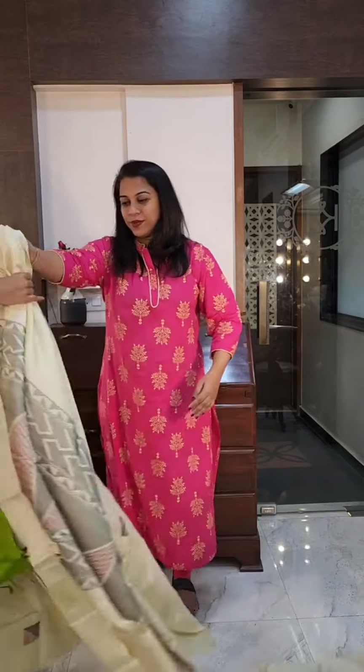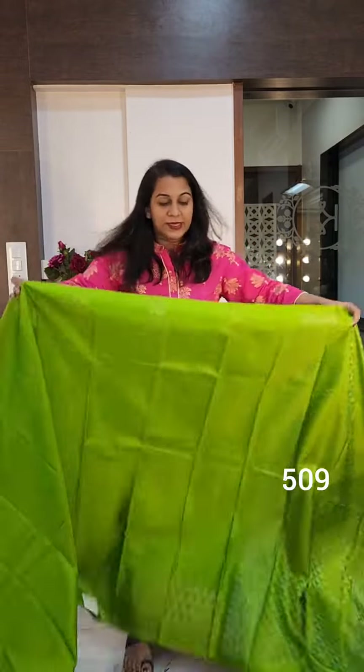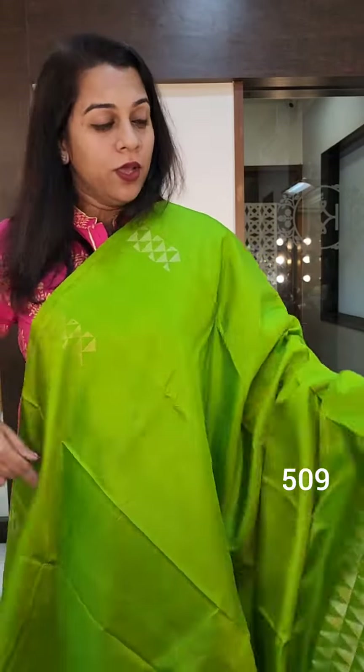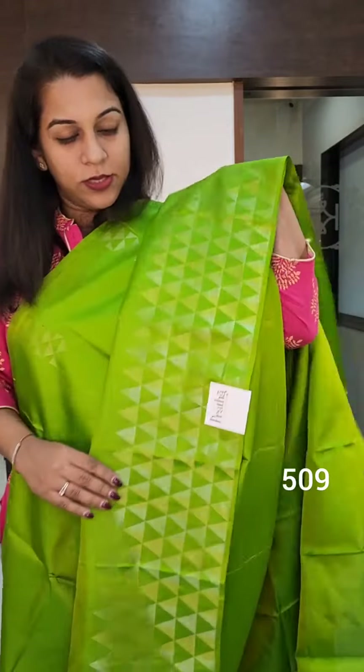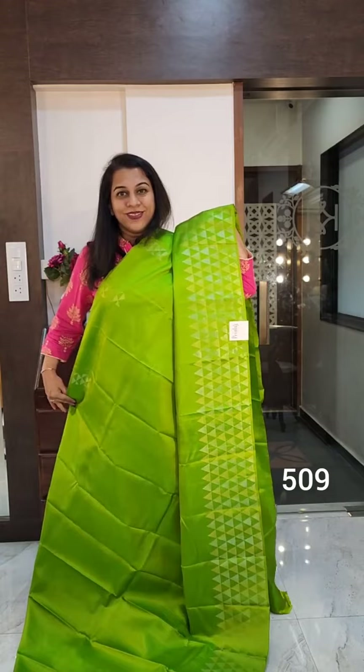Let's move to the next one. The next is a lovely parrot green. This one has zari in it — it is not reshium. It has golden and silver zari but very very subtle. So this is the lower border part. I showed you one similar design in reshium; this is in golden and silver zari.